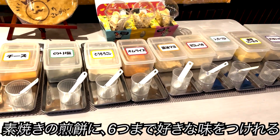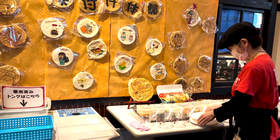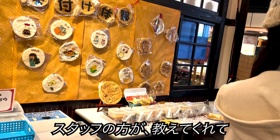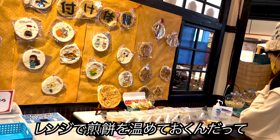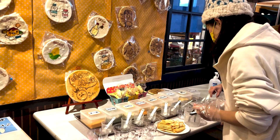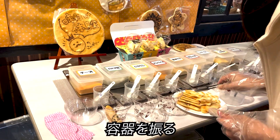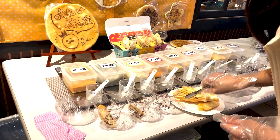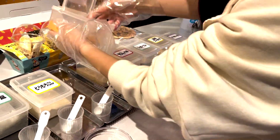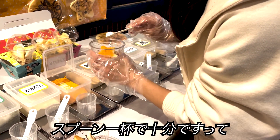You can sprinkle up to six flavors of your choice on the un-glazed rice crackers here. The instructor said she heated them up in the microwave a bit so the powder can be coated well — I think I got what I wanted already. The method is simple: put rice crackers in six containers, put each flavor you like, and shake the container. A spoonful of powder is enough, she says.